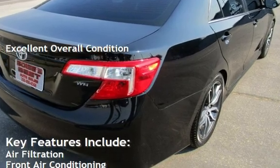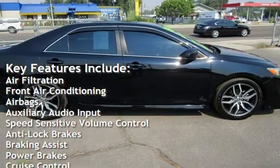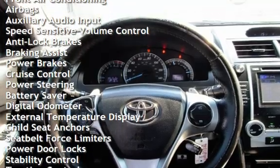Key features include air filtration, front air conditioning, airbags, auxiliary audio input, speed-sensitive volume control, anti-lock brakes, and braking assist.